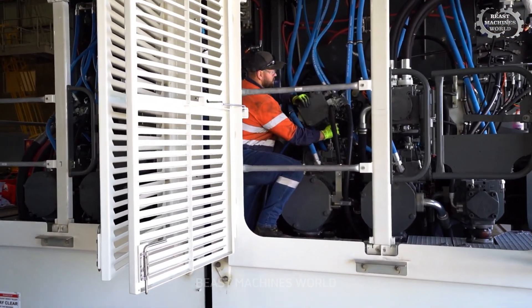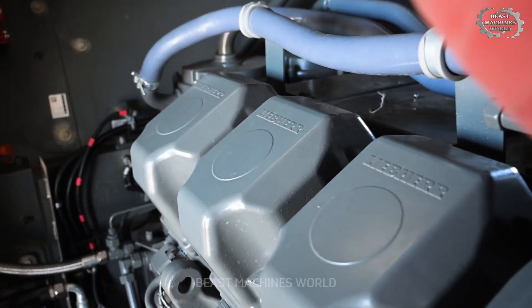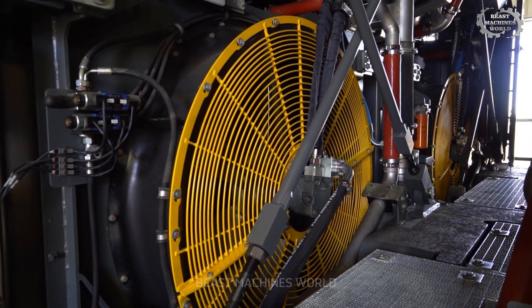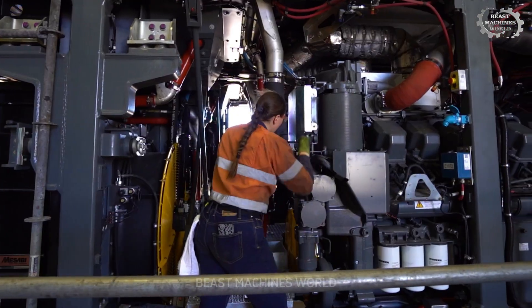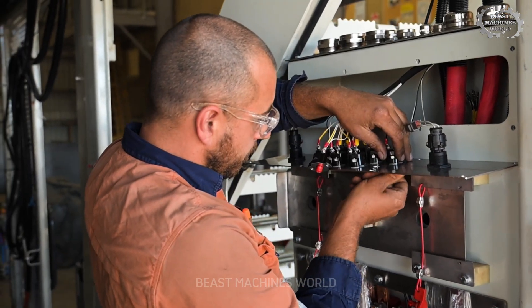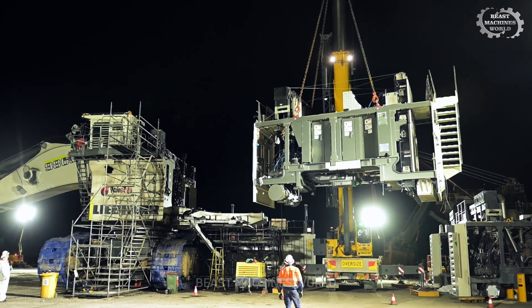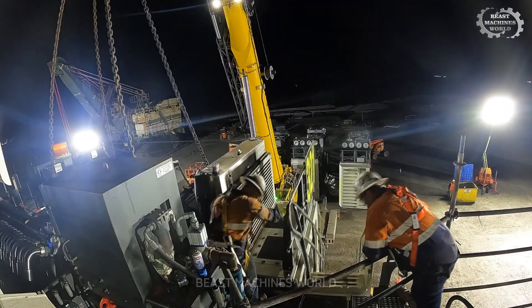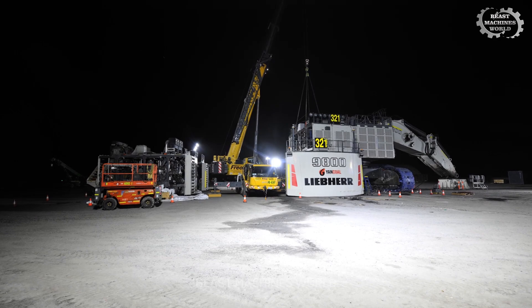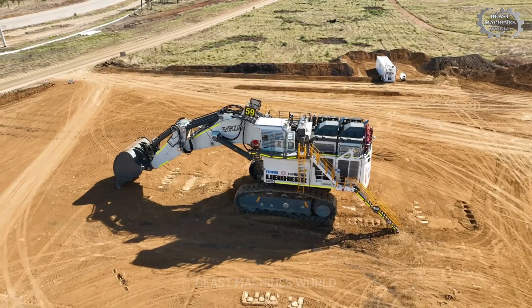Powering this beast are two Cummins QSK60 V16 engines, or optional MTU 12V 4000 units, generating a combined 4000 horsepower. For remote operations, the diesel version rules supreme. And for sustainable mines with high-capacity grids, the electric motor version is ready to plug in and dominate.